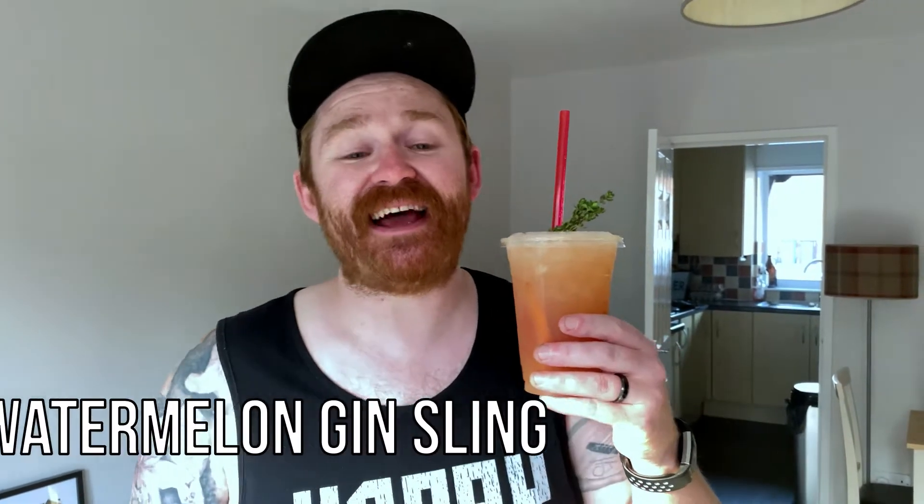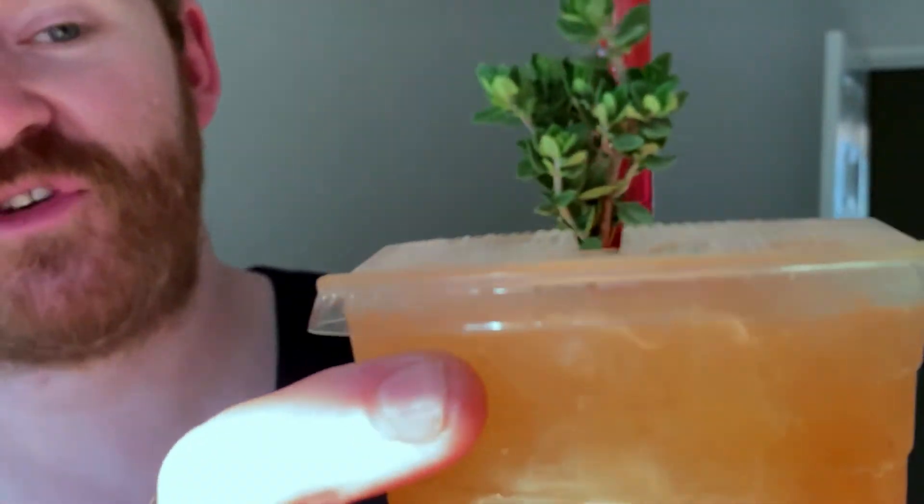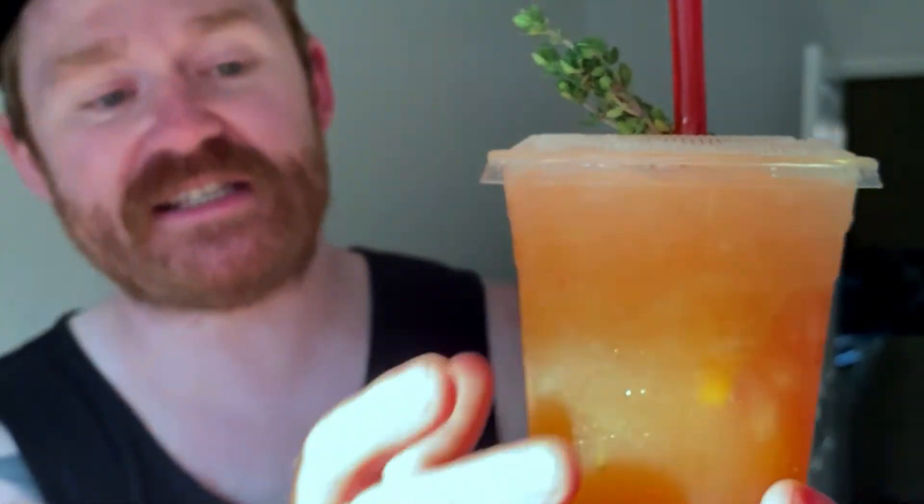Last but not least we have a Watermelon Gin Sling, and I expect this to be the most refreshing drink of the lot — maybe close to the Punk IPA, but that's just personal preference. The thing that I really enjoy about these Bottle and Thyme takeaway cocktails is that they garnish each cup with a little sprig of thyme, and that is their signature. You've got to love that attention to detail.